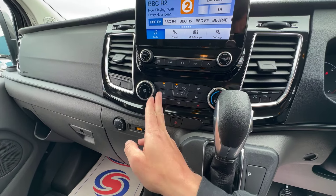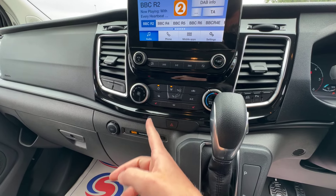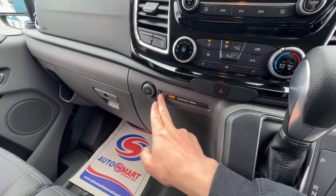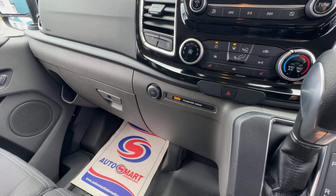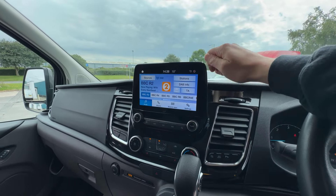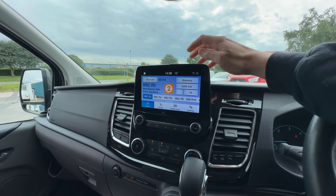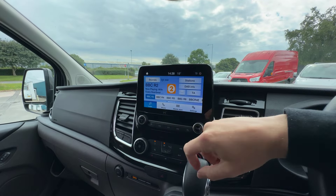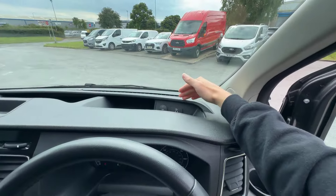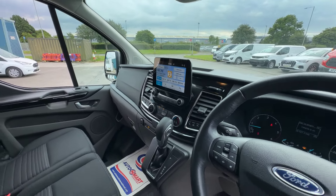All of this spec comes as standard: heated wing mirrors, air conditioning, heated front seats for both passenger and driver, and also the heated windscreen with the elements in the screen. Just down to the left you've got a USB point and a 12 volt socket. The SYNC 3 screen is another big selling point for the Transit Custom Limited — it gives you DAB radio. You can connect your phone via Bluetooth or via one of the USBs, which gives you Apple CarPlay or Android Auto depending on your smartphone.